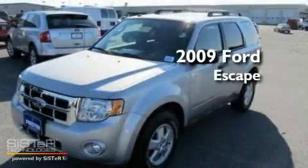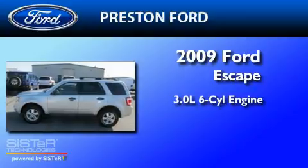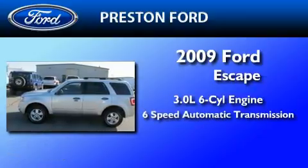This is a 2009 Ford Escape. It has a 3.0-liter, six-cylinder engine, a six-speed automatic transmission, and four-wheel drive.